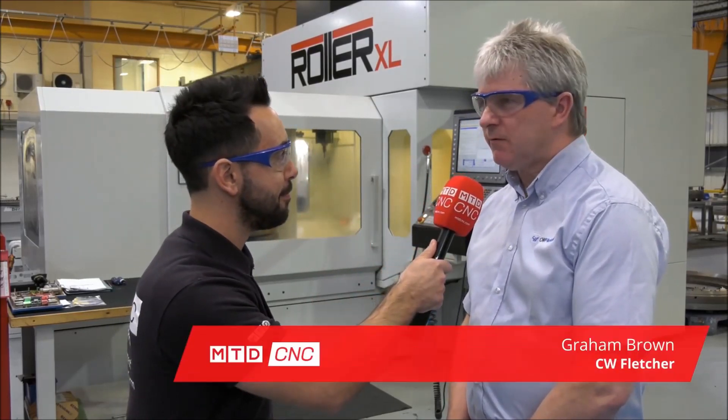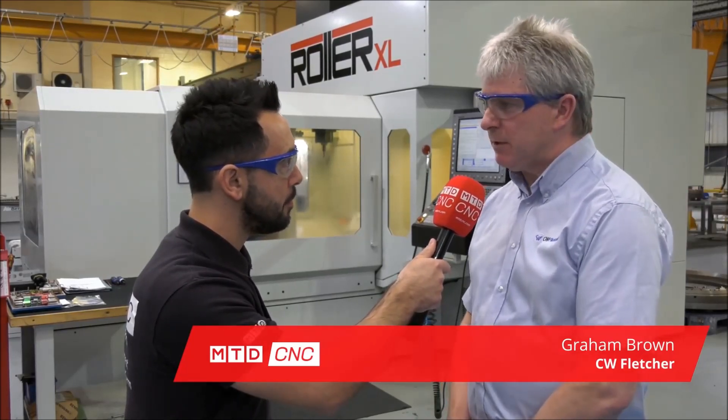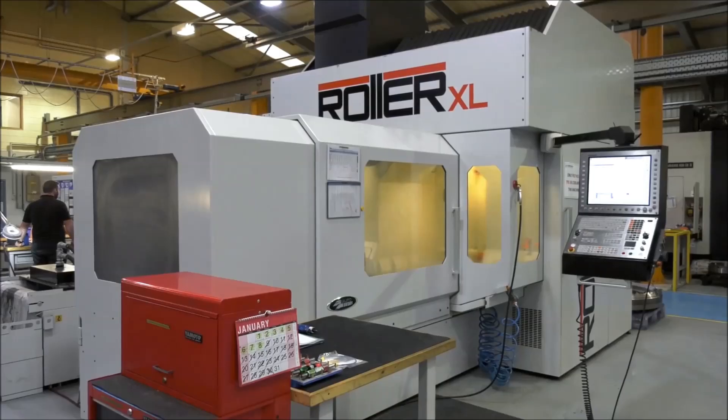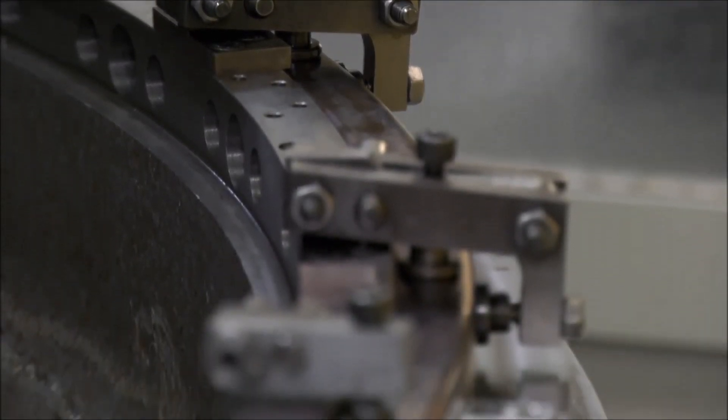CW Fletcher have been around for well over 100 years now and we're now in aerospace manufacturing. We're subcontractors for aerospace as well as some nuclear. We're looking at this particular machine today — what components are you manufacturing on this machine?